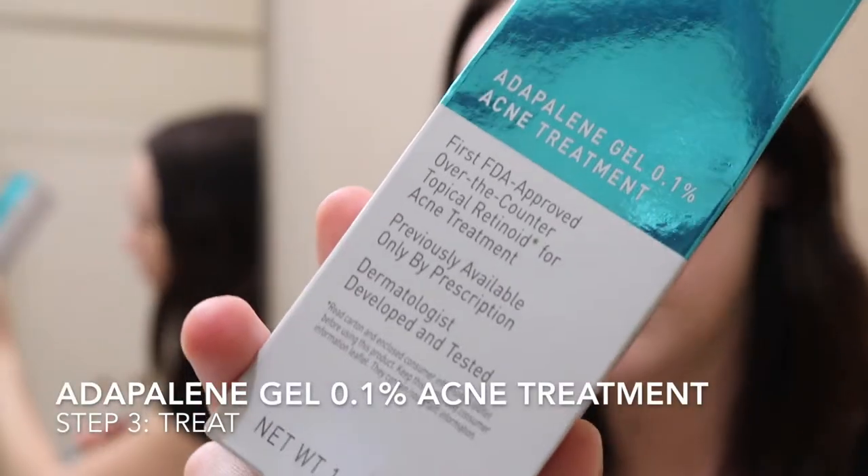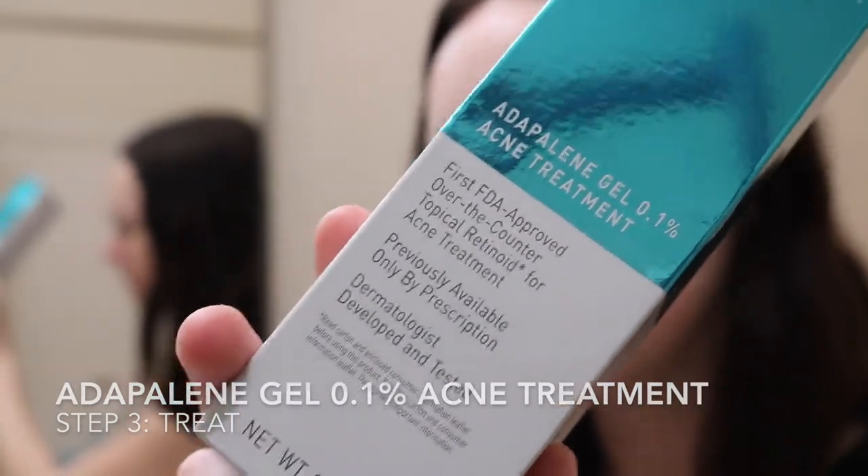The last step is to treat. To treat, we have the Adapalene gel. Sorry, I'm really bad at pronouncing scientific names. I use this every night before I go to bed and it comes in a tube like this. Adapalene is a topical retinoid medication used for the treatment of acne. It is to be used daily, covering the affected areas with a thin layer. Adapalene is a prescription-strength, dermatologist-developed and tested form of vitamin A, and it is the first FDA-approved over-the-counter topical retinoid treatment for acne, which is really exciting.